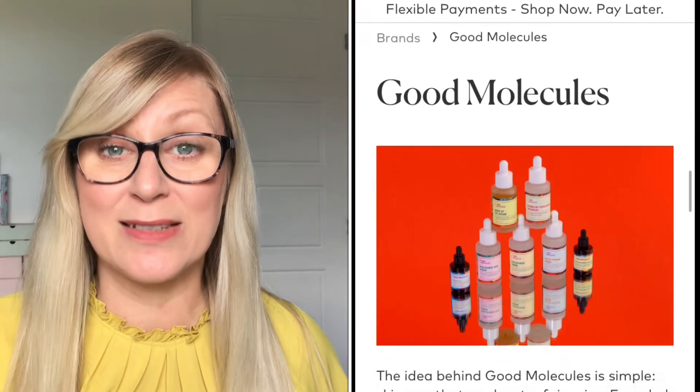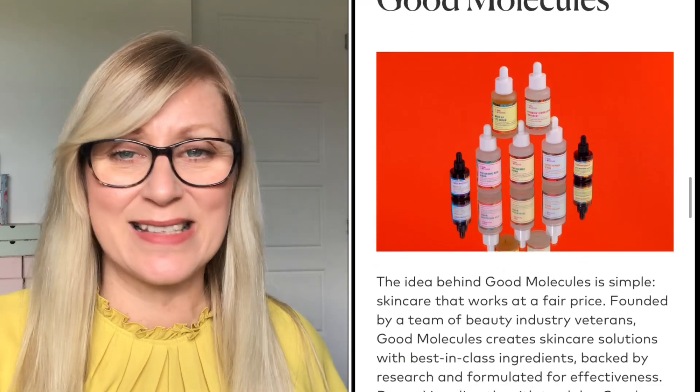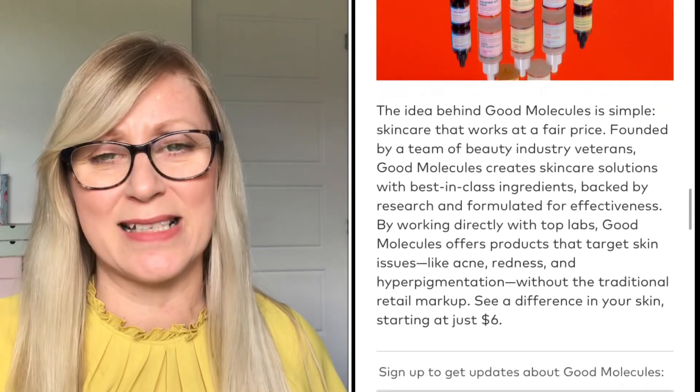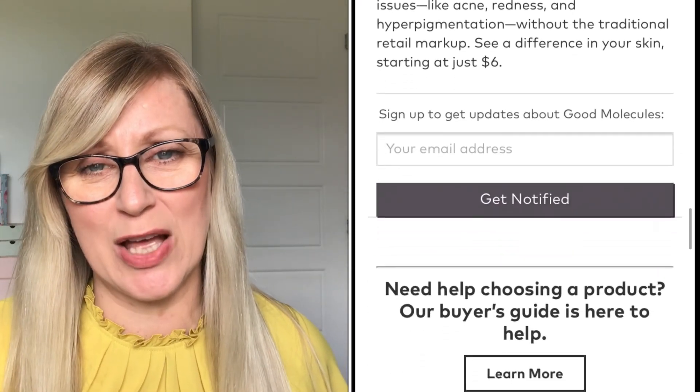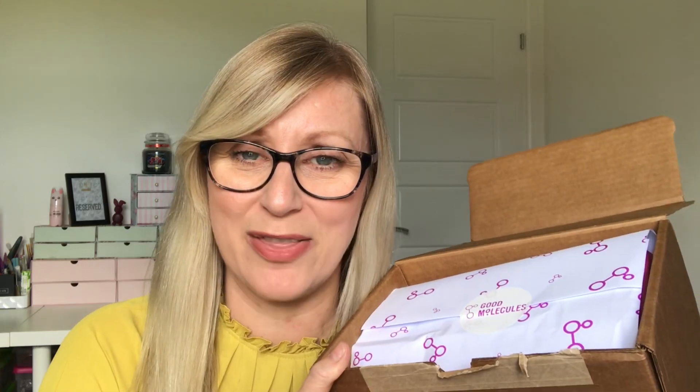They've created a new skincare brand called Good Molecules — it's science-backed and it's meant to be bringing solutions to everyday skincare problems. They asked me what my skincare concerns were, so I mentioned my aging skin being a little dull, and getting wrinkles and fine lines — obviously I'm in my late 40s. They said they were going to put together a bundle and send it, so I've been saving it to share with you all on camera.